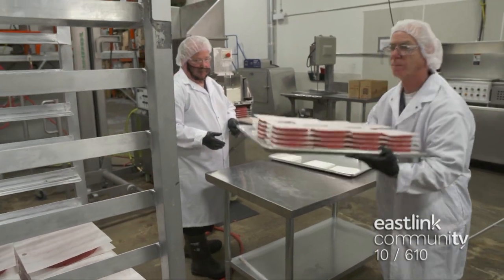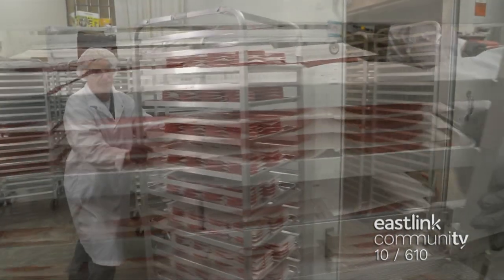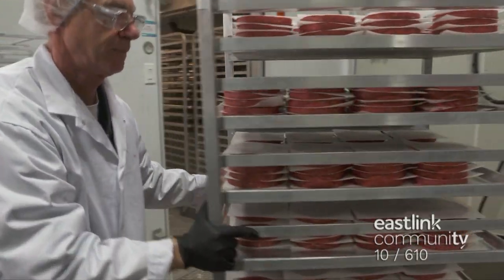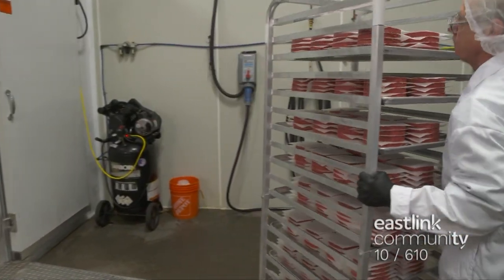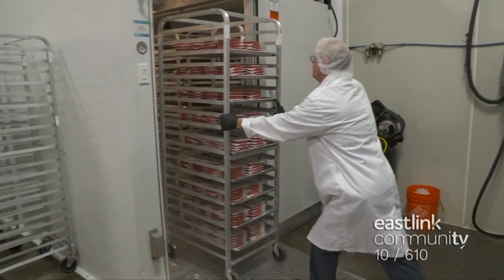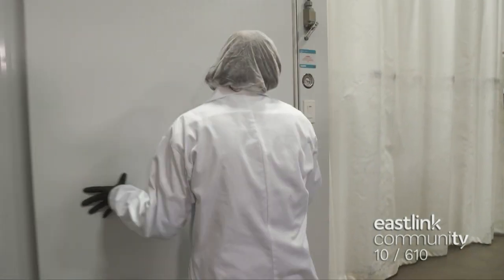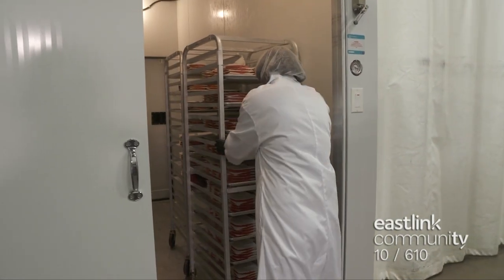This production line can make up to 15,000 pounds of patties per day. The storage trays are loaded into the quick freeze freezer, where they will stay for an hour to ensure they are fully frozen. Then the patties are removed from the freezer and are ready for the packaging line.